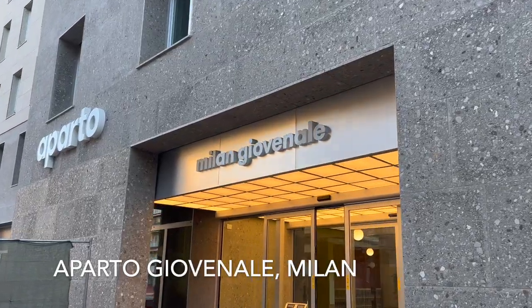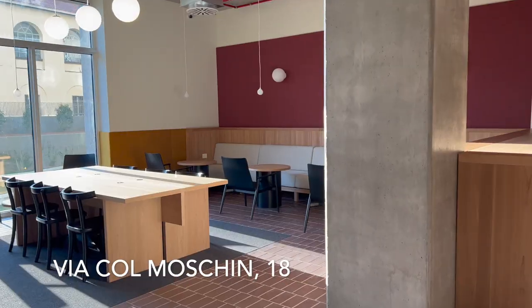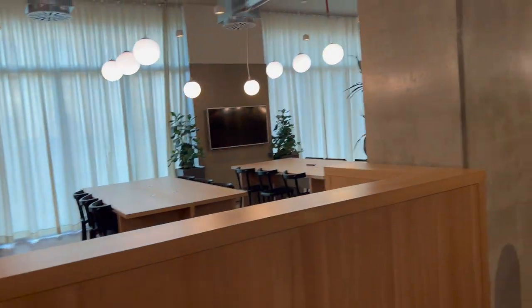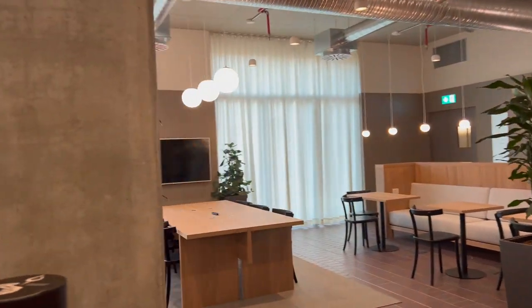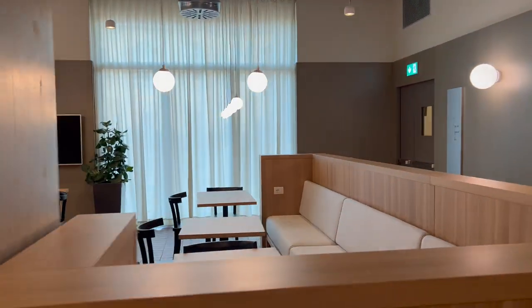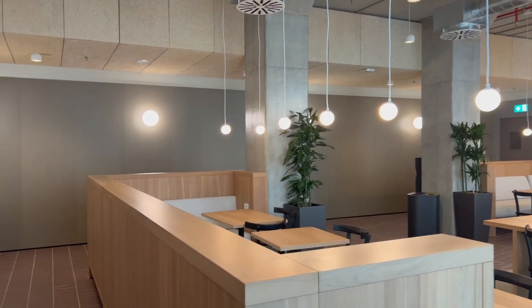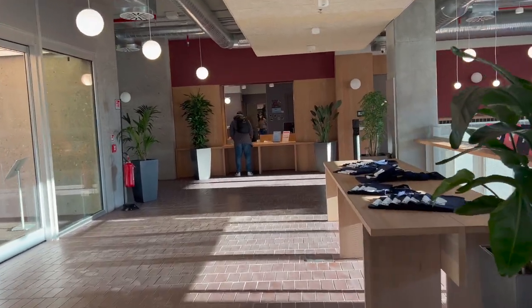Hey guys, today I'm going to give you a little dorm apartment tour of Apartho. So you walk in, you've got great communal space. You've got study lounges — this one's more talkative, and then the next one is way more quiet, like it's more solo work. Going back, you've got full-time 24-hour staff.